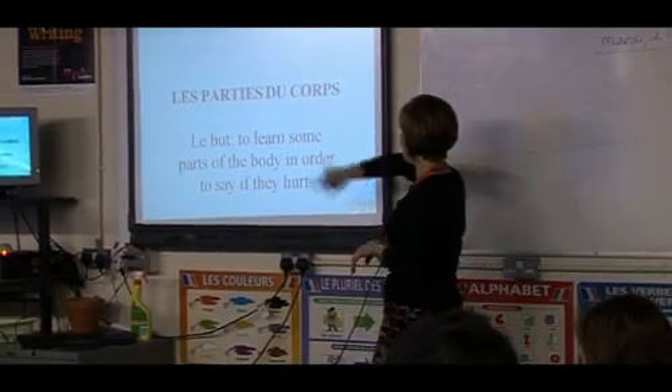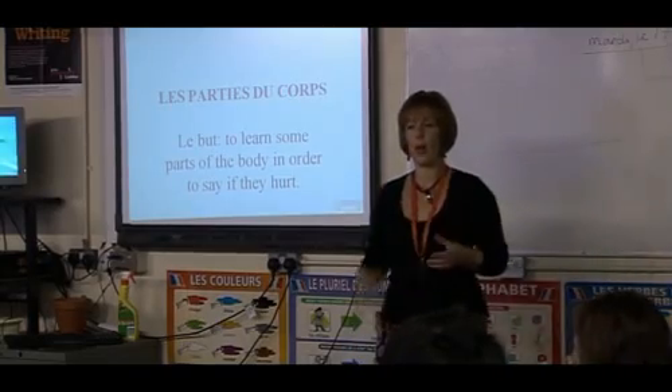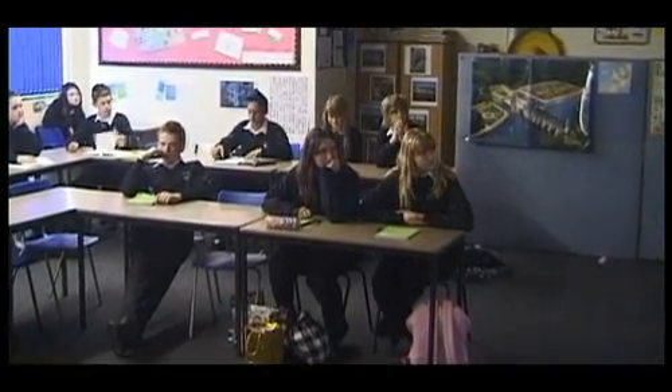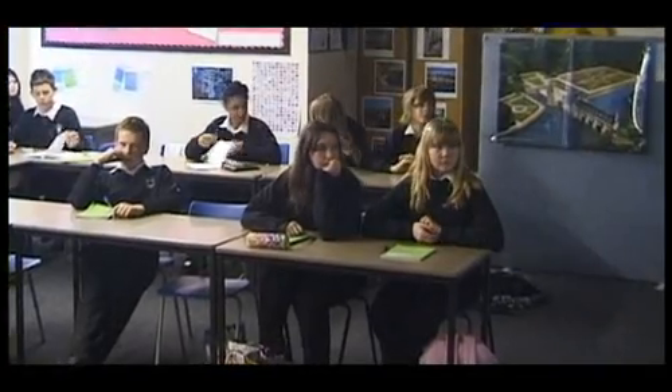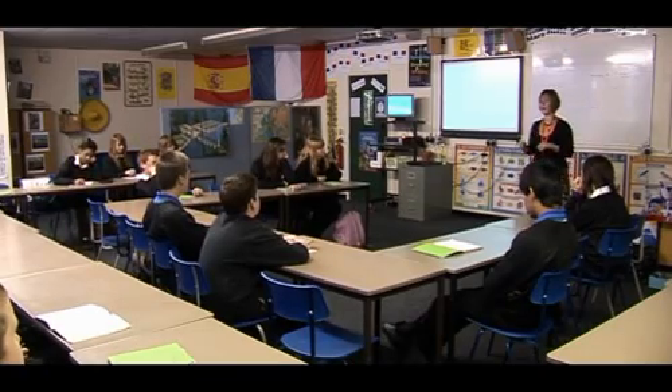Our objective today is to learn some parts of the body in order to say if they're hurt. Can you give me any ideas where you think this topic might be going, given that as the objective today? Ben? Say you're in another country and you've hurt yourself and you need to go to a hospital — you could say what's hurt. Très bien. Excellent.